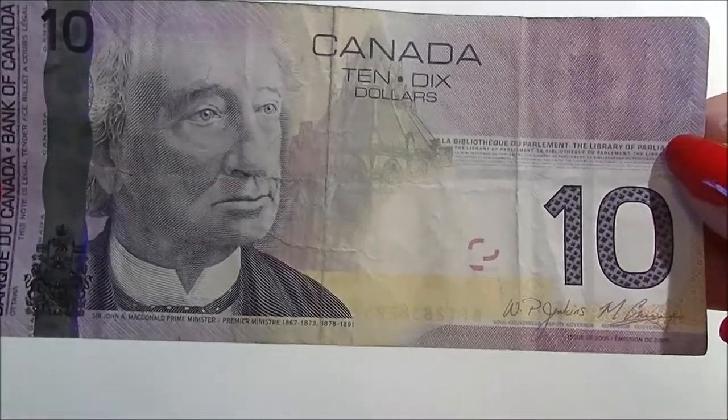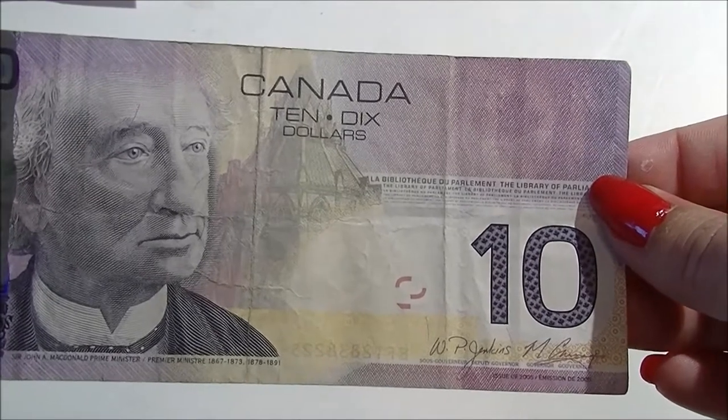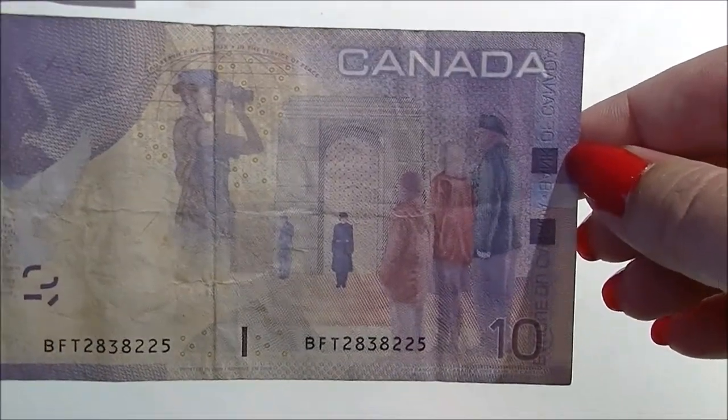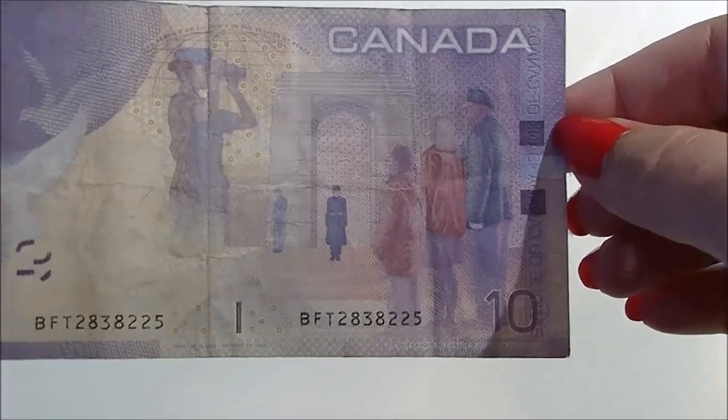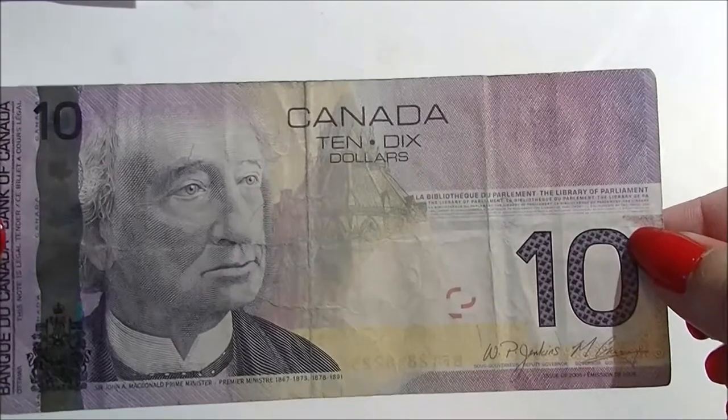This one was issued in 2005, same as that five dollar bill I showed you. On the front is Sir John A. MacDonald, our prime minister. On the back it's a memorial with some doves — a pretty purple ten dollars from 2005.